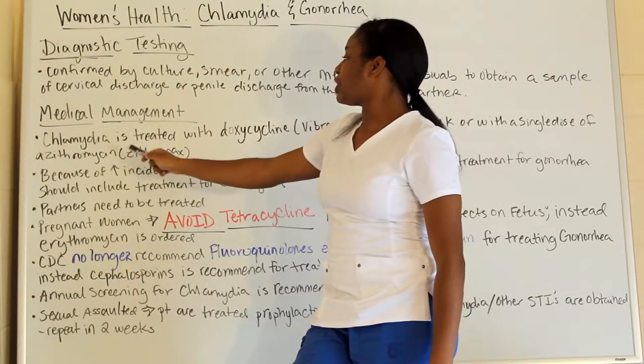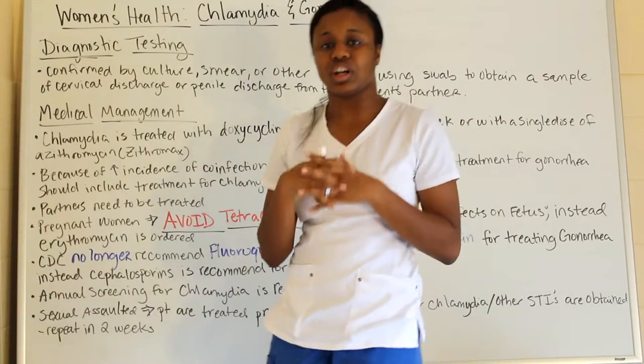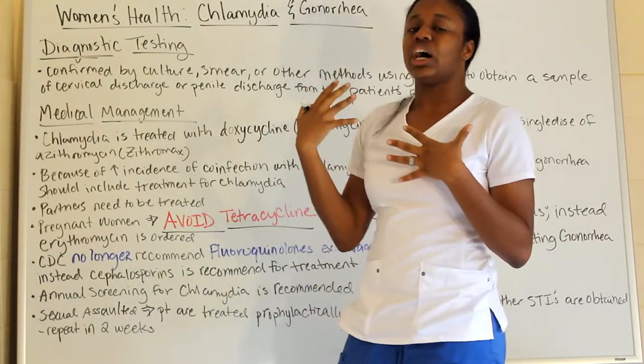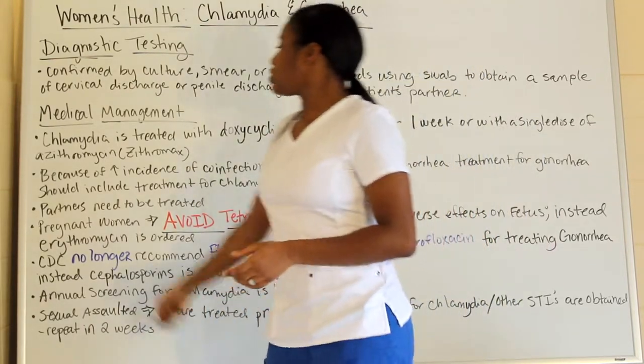Because of the increased incidence of co-infection with chlamydia and gonorrhea, you want to treat gonorrhea with the same treatments you would use for chlamydia.